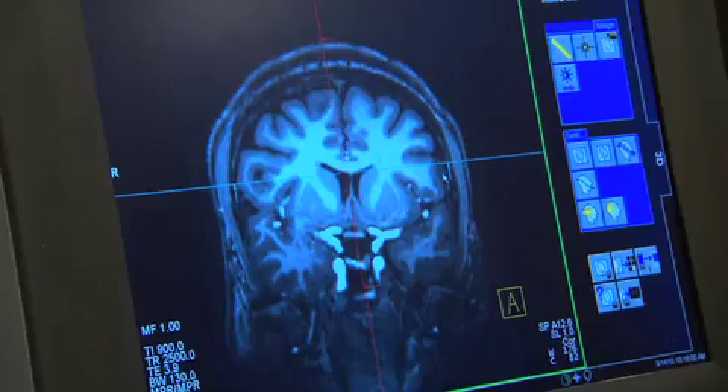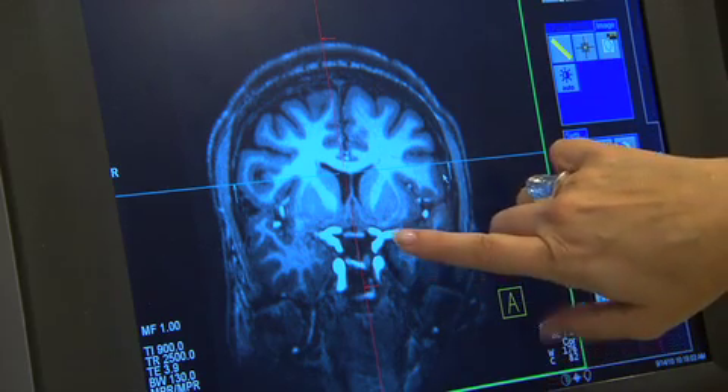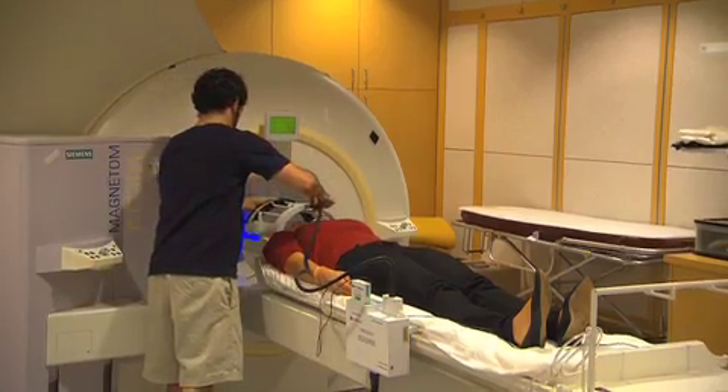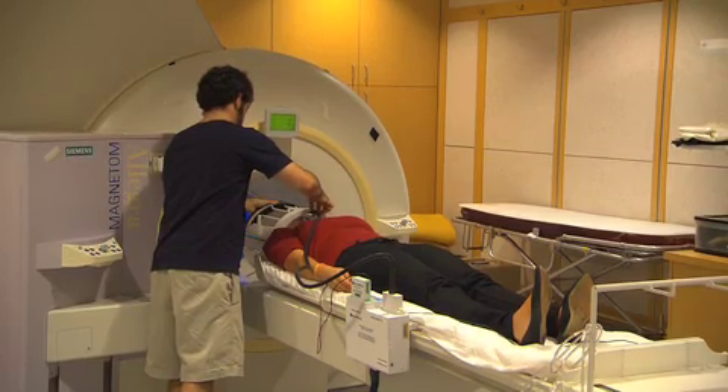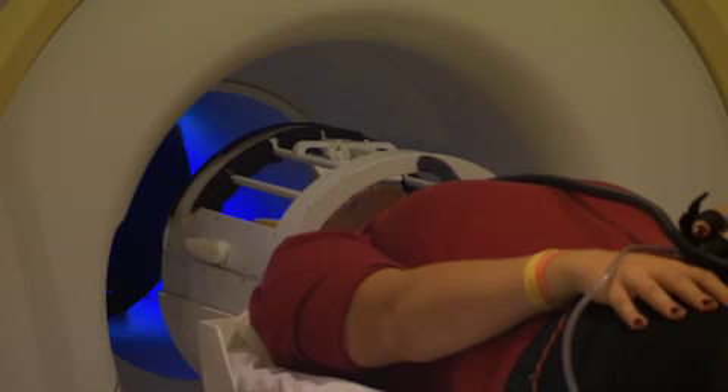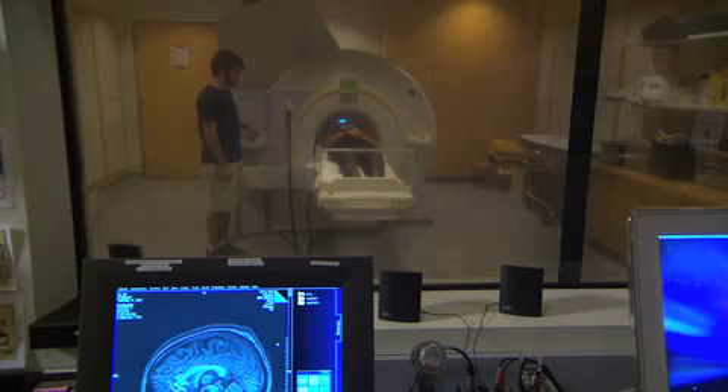Functional magnetic resonance imaging is the best way we can study the function of the brain in humans, and we can use that technique to understand how the brain processes fear. The breakthrough is that we have uncovered how the brain stores memory and also restores memory, and we can use that knowledge to manipulate a memory in such a way that we get rid of a fear.